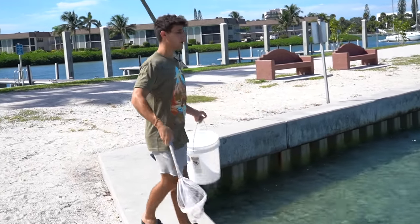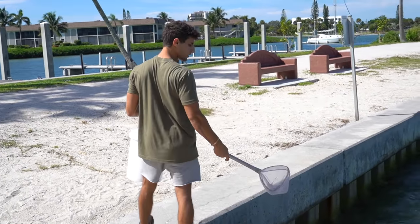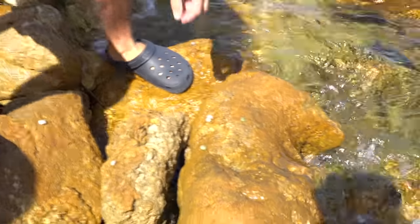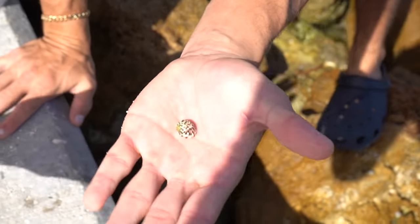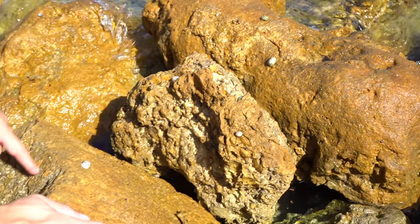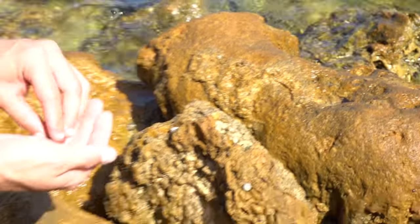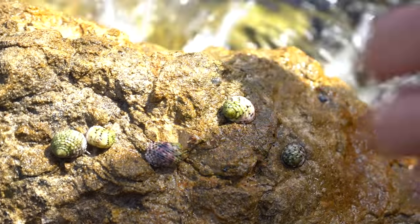Right now we're just going to scope out this whole area. We're actually in a park with plenty of spots to look. We've got a high tide right now, which isn't the best condition for catching little invertebrates, but I think we'll still find them. Look at this — these are little snails, and these guys will clean up the tank a ton. You ever seen a pink snail before? That's a pink snail right there. These guys will go in the tank and clean up all that algae, so we'll definitely add some of these.